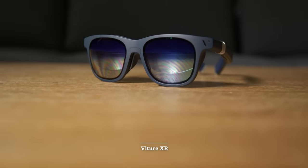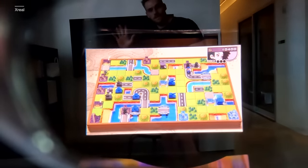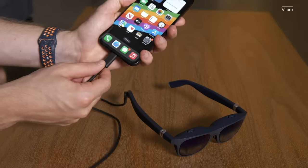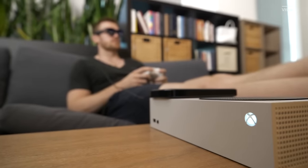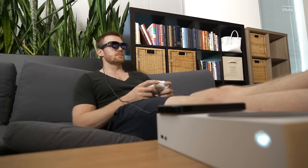These are the Xreal Air AR glasses and these are the VTOUR XR glasses. They're both display glasses that project a monitor in front of you. They connect to various devices via USB-C or, with some dongles and accessories, any HDMI port for a portable monitor experience.